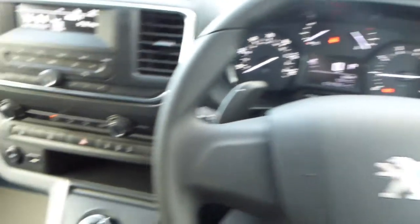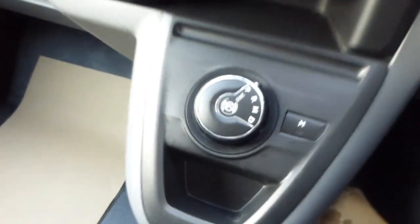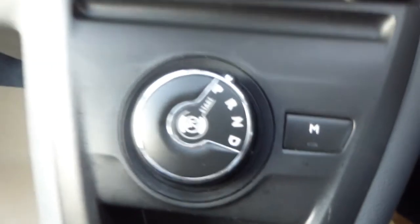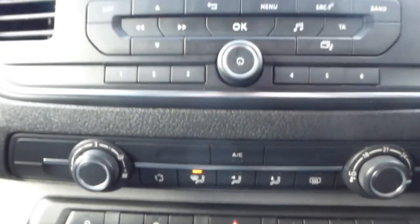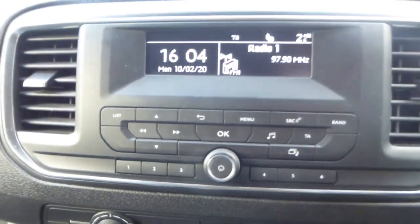This vehicle comes with an automatic gearbox, gear shift paddles, as well as USB connectivity, 12 volt charging socket, air conditioning, DAB radio and Bluetooth as standard.